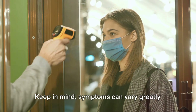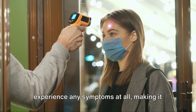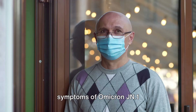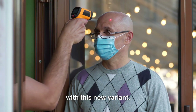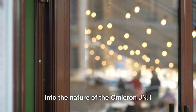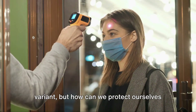Keep in mind, symptoms can vary greatly among individuals, and some may not experience any symptoms at all, making it even more critical to stay vigilant. Understanding the infectivity and symptoms of Omicron JN1 helps us grasp the challenges we face with this new variant. Infectivity and symptoms give us insight into the nature of the Omicron JN1 variant — but how can we protect ourselves against it?